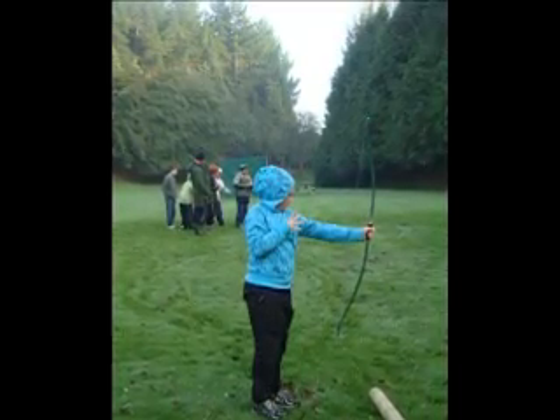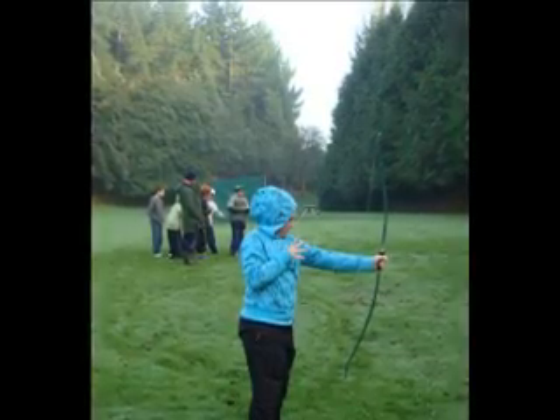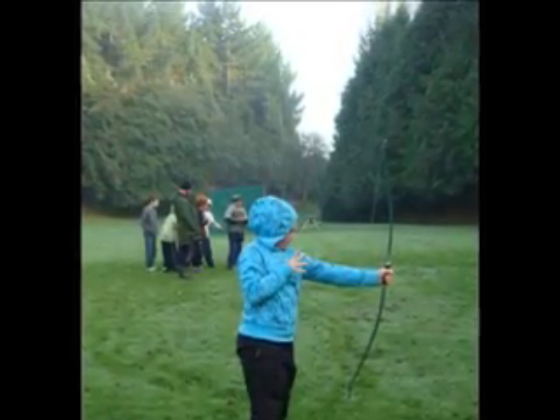When you're doing archery you have to insert the arrow to the string and rest it against the bow. Then you pull the arrow back to your chin, aim and fire!